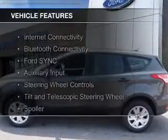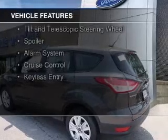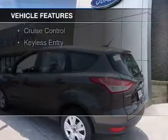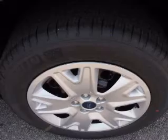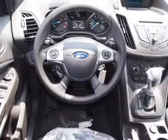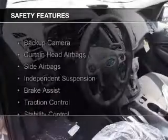The features include internet connectivity, Bluetooth connectivity, Ford Sync voice activation, an auxiliary input, steering wheel controls, a tilt and telescopic steering wheel, a spoiler, an alarm system, cruise control, and keyless entry.